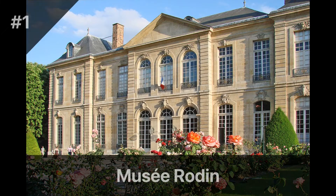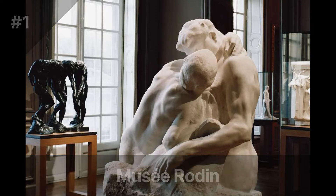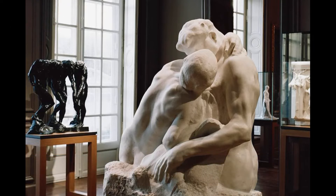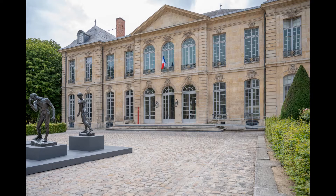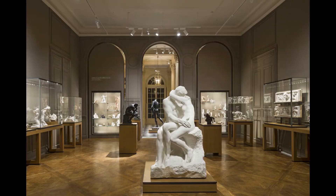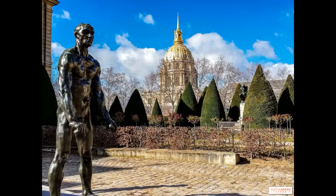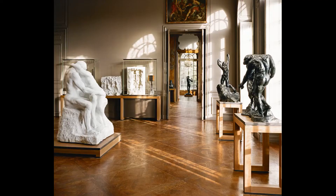The Musée Rodin is a museum located in the heart of Paris dedicated to the works of the famous French sculptor Auguste Rodin. The museum is housed in a beautiful mansion that was once Rodin's home and studio, and it showcases a vast collection of his sculptures, drawings, and other works of art. The Musée Rodin's collection includes some of Rodin's most famous works, including The Thinker, The Kiss, and The Gates of Hell.